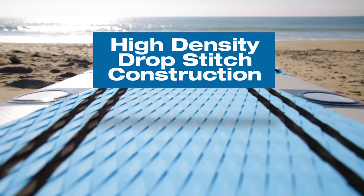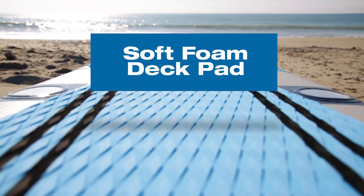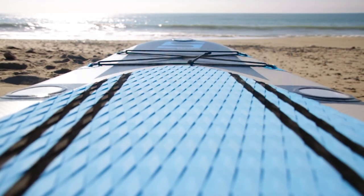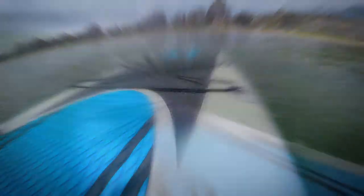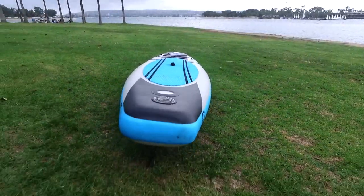Constructed using a high-density drop-stitch material for increased rigidity and a soft foam deck pad, you'll be as comfortable as you are maneuverable. Add in a tapered nose and tail, and you'll be gliding through the water in no time.